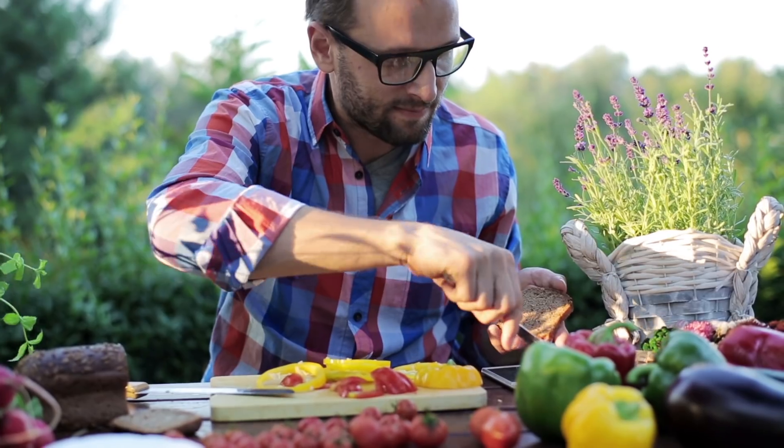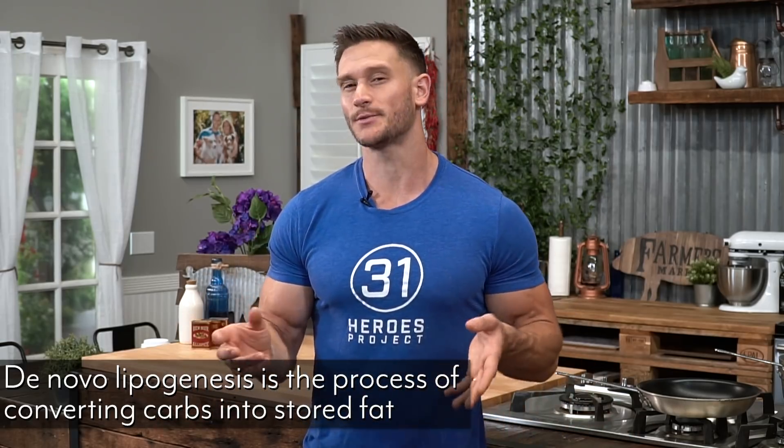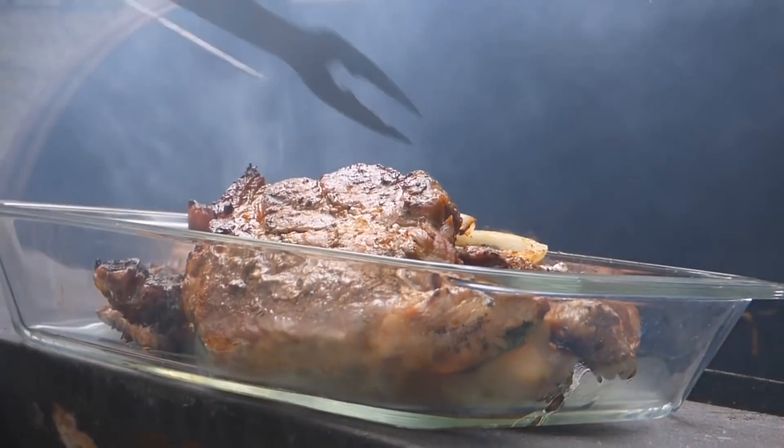If you consume too much in the way of carbohydrates at one sitting — more than what is needed for the current energy expenditure — your body is going to take that glucose and store it in your muscles and in your liver. But when you run out of storage there, that's when your body stores carbohydrates as fat. That's called de novo lipogenesis, where your body is actually taking carbohydrates and converting them into fat. That's why carbs are considered bad by some people.